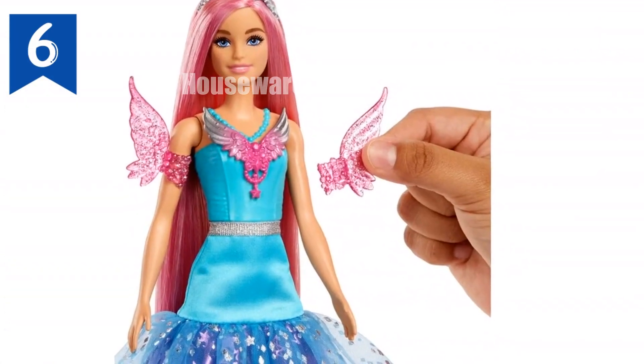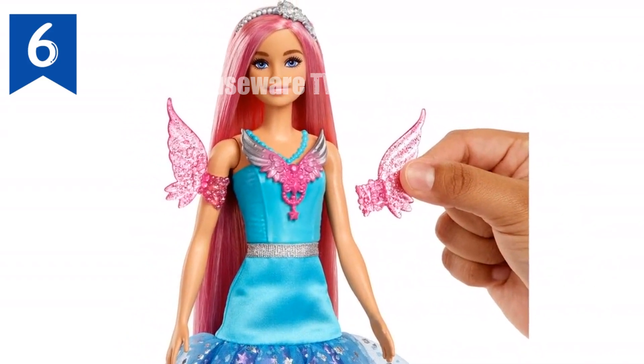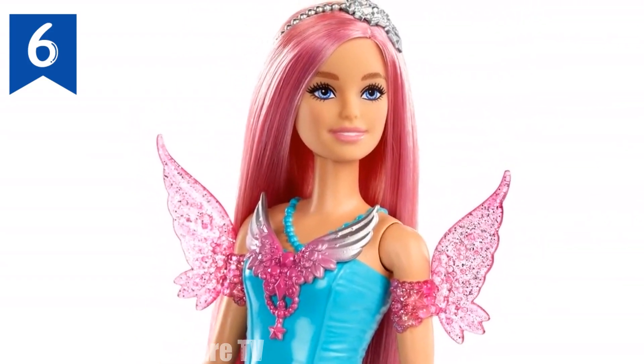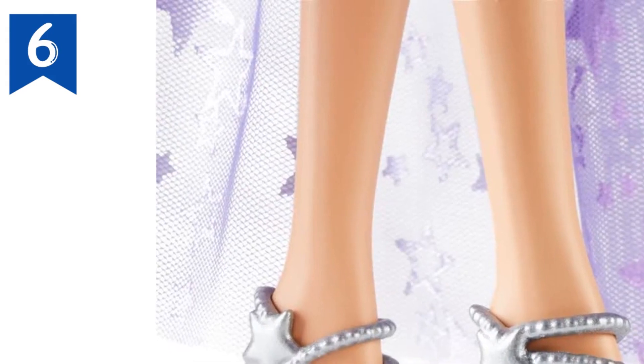Her pets are fantastical too — she comes with an adorable butterfly friend as well as a pet kitten wearing a super cute tutu. Barbie A Touch of Magic dolls make enchanting toys for kids three years old and up. They can collect them all for more friendship-fueled adventures, each sold separately, subject to availability.